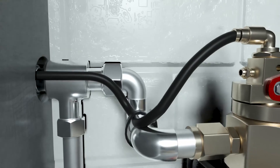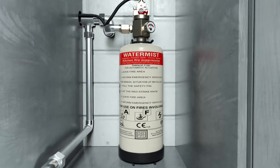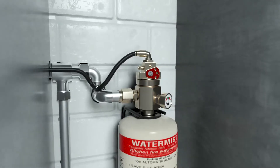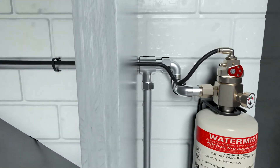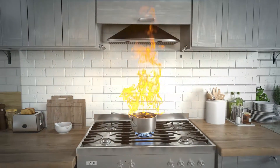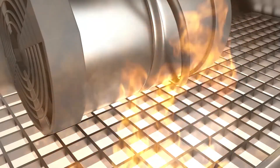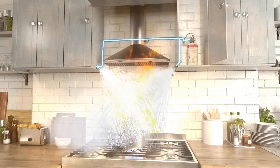The flagship feature of the system is the pneumatic heat sensing tube. One end of this pressurized tube is connected to the agent container via a specialized pneumatic indirect valve, and the rest runs across the hood covering all fire-prone spaces inside it, thus ensuring complete fire protection under the kitchen hood. The heat sensing tube senses a fire instance and ruptures at the point of contact with the fire, creating a pressure differential in the tube.